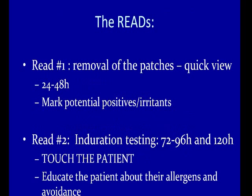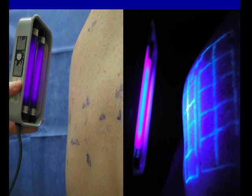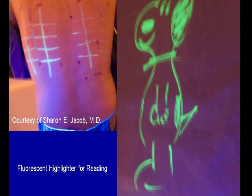No sun or UV light on the tested area because that blunts the dendritic cells and can produce false negatives. Take the patches off at 24 to 48 hours and mark potential positives — these could also be irritants that will decrescendo at the 96-hour point. The second read at 72 to 96 or 120 hours — you want to touch the patient and feel for induration. On darker skin types, it's difficult to see erythema. We use a fluorescent highlighter to mark around the squares, turn the lights off, and use a Wood's light to illuminate, then touch the patient — the more indurated ones are the positive reactions.